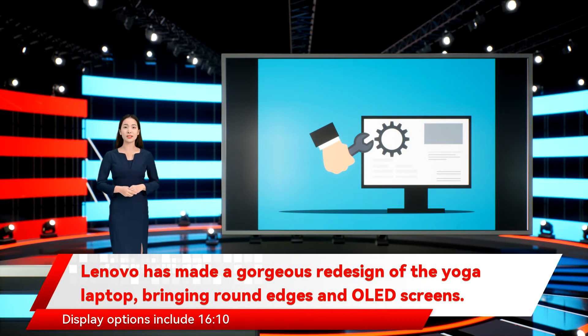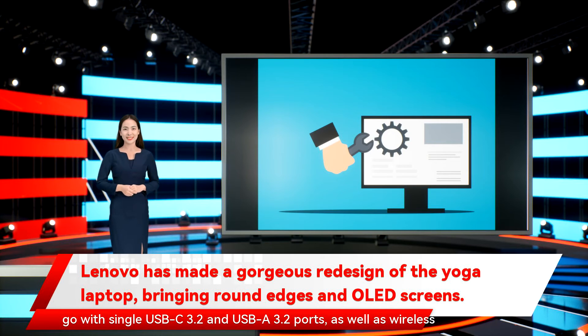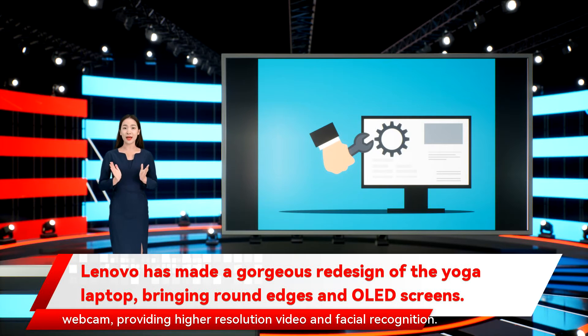Display options include a 16:10 14-inch Full HD Plus IPS, 2.8K OLED, and 4K Plus OLED panel. Connectivity was enhanced with two USB-C with Thunderbolt 4 ports, alongside a single USB-C 3.2 and USB-A 3.2 port, as well as wireless connectivity upgraded to Wi-Fi 6E and Bluetooth 5.2. Finally, there's a newly integrated Full HD infrared hybrid webcam providing higher resolution video and facial recognition.